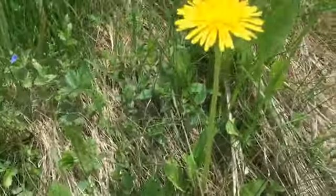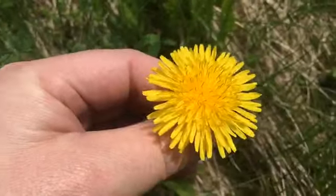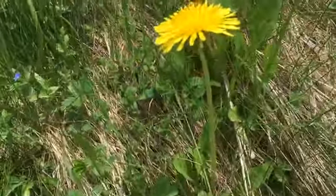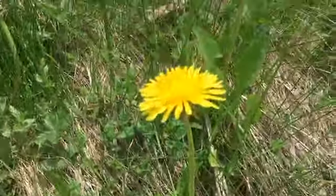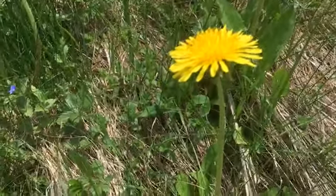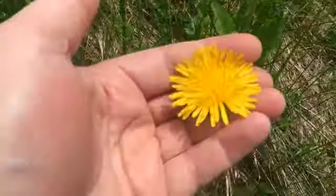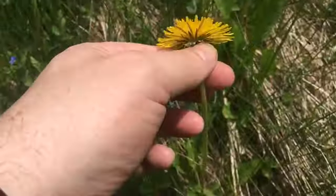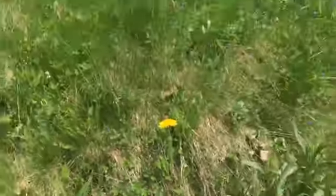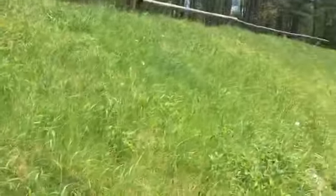Dandelions are also an edible flower, although I am not going to eat one right now. And if you're concerned about using plastic straws, you can find a dandelion that's still in bloom, pop off its head close to the base, and you get a natural straw that you can use.